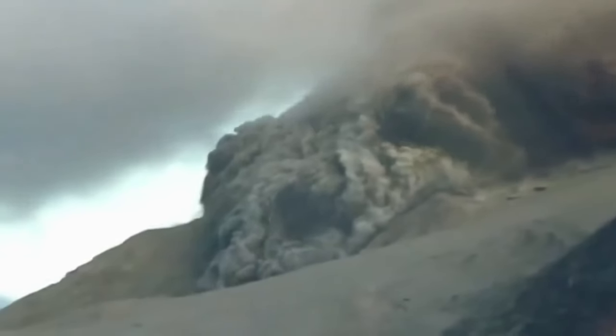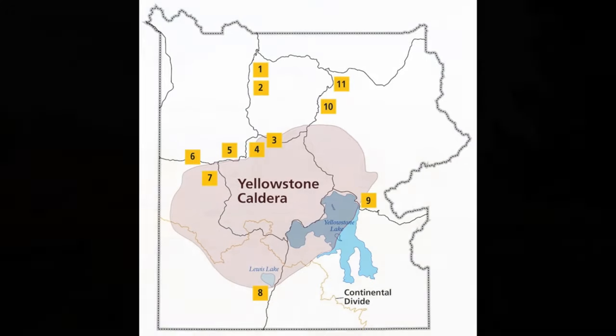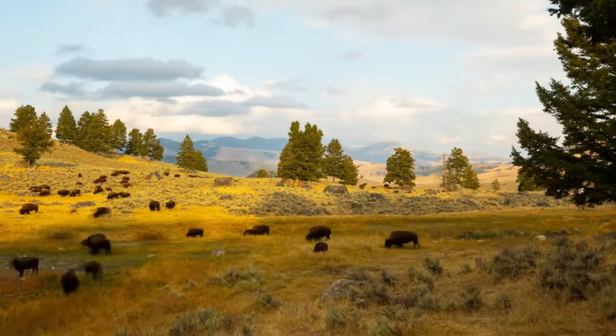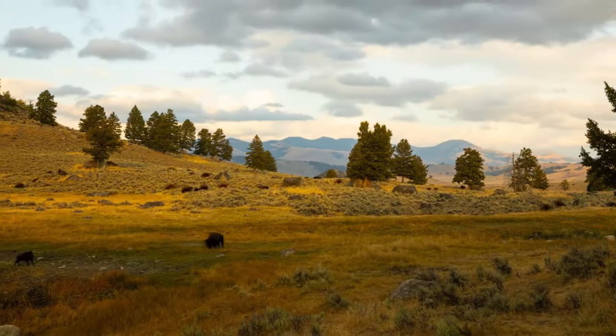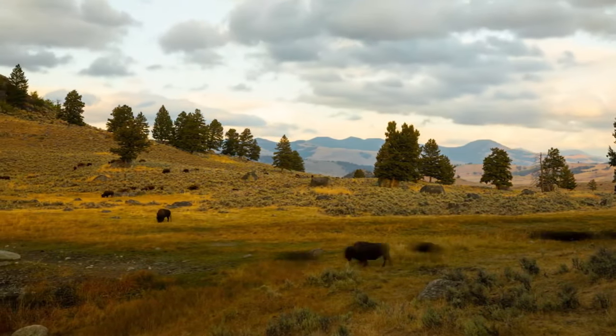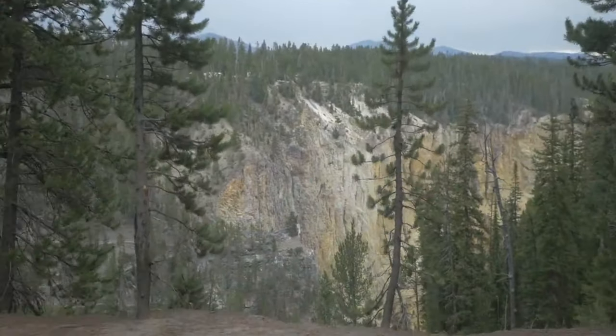The eruption's aftermath was marked by layers of ash and the formation of the Yellowstone Caldera — a vast depression measuring approximately 30 by 45 miles, or 48 to 72 kilometers wide. This crater-like structure stands as a testament to the eruption's immense power, resulting from the ground's collapse when the magma chamber emptied.